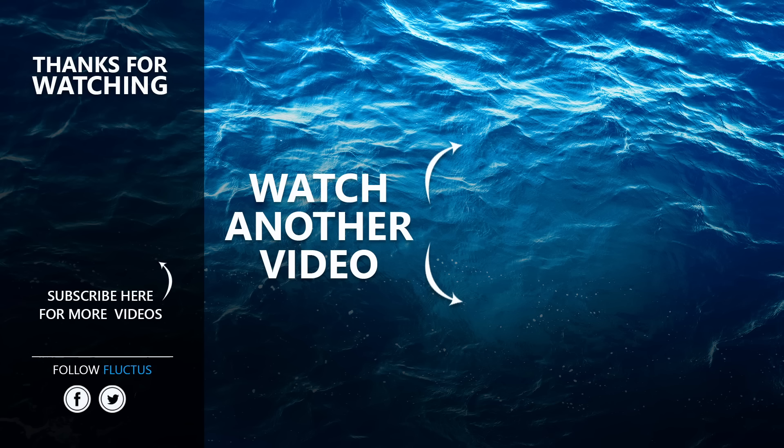That's the end of the video. I hope you enjoyed it. Make sure to subscribe to this channel so you don't miss any of our new content. See you next time!